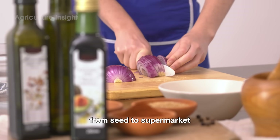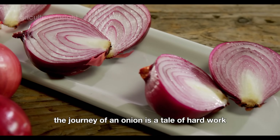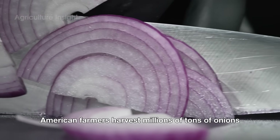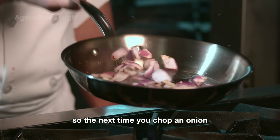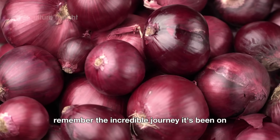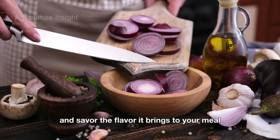From seed to supermarket, the journey of an onion is a tale of hard work, innovation, and a little bit of magic. American farmers harvest millions of tons of onions each year using cutting-edge technology to ensure a smooth and efficient process. So the next time you chop an onion and feel a tear roll down your cheek, remember the incredible journey it's been on — and savor the flavor it brings to your meal.